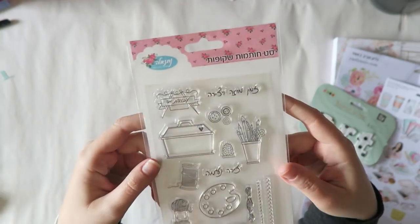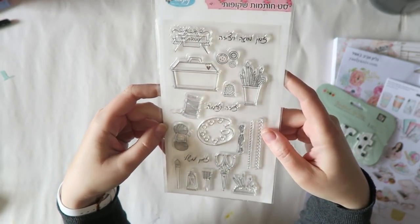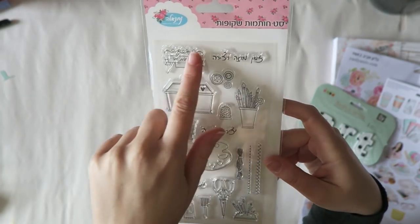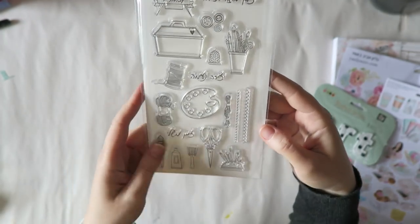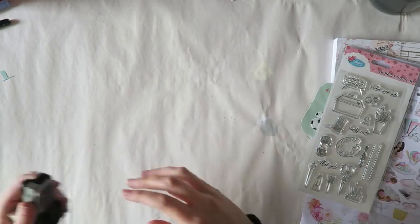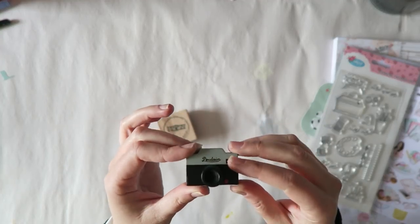Another thing I bought is what I think is the store's in-house brand. It's a set of stickers with a craft supplies theme and a few sayings in Hebrew — really cute. I thought they'd be really easy to use in my art journal.